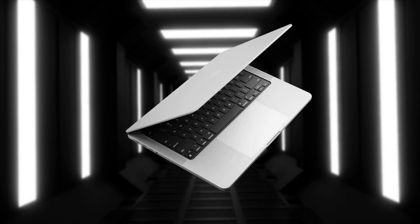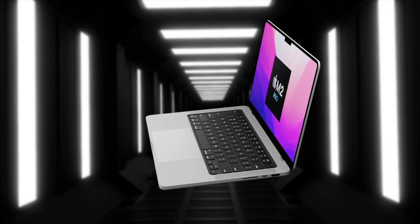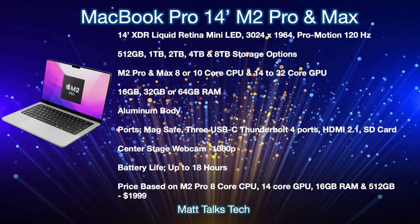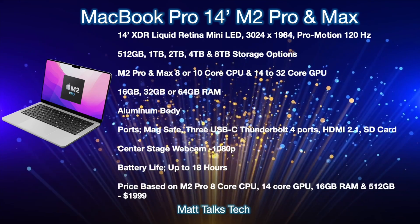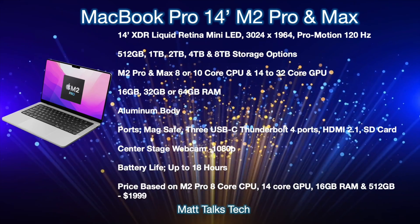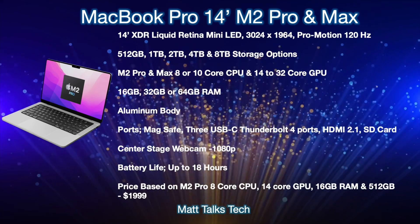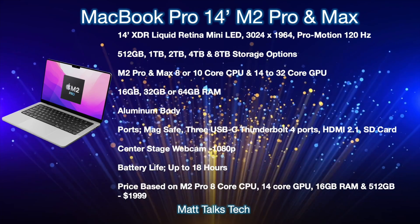With the leaks and release date covered, let's move to a summary of what we know. Starting with the 14-inch MacBook Pro with M2 Pro and M2 Max: it will be very similar to the current model, featuring a 14-inch XDR Retina mini-LED display with a resolution of 3024 by 1964 and a ProMotion adaptive refresh rate display of up to 120Hz.